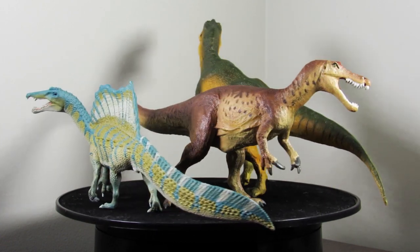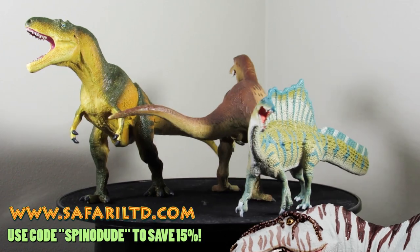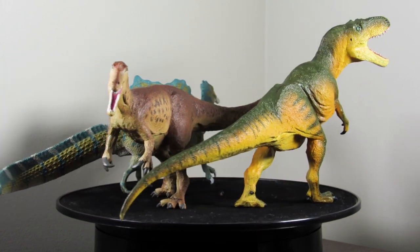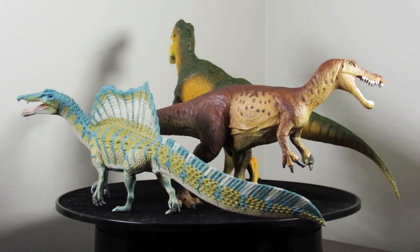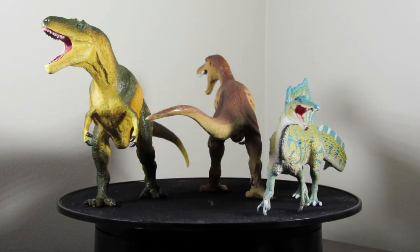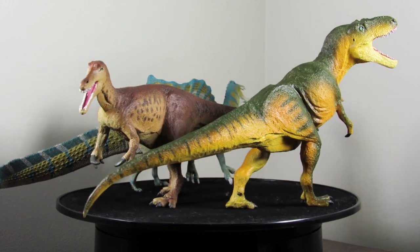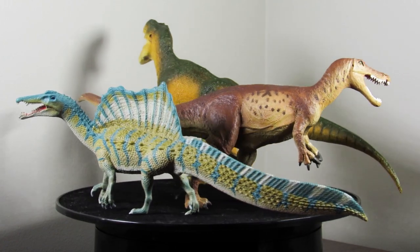If you want to get any of these figures for yourself, use the coupon code SPINODUDE at checkout on safariltd.com to save 15% on your next order and show your support for the channel. Let me know which of these new 2021 offerings is your favorite in the comments down below — put your whole ranking list for all the new figures down there. Thank you guys so much for watching. I do have some other ideas for Safari-related content coming your way very soon. That's all for now — take care and bye!